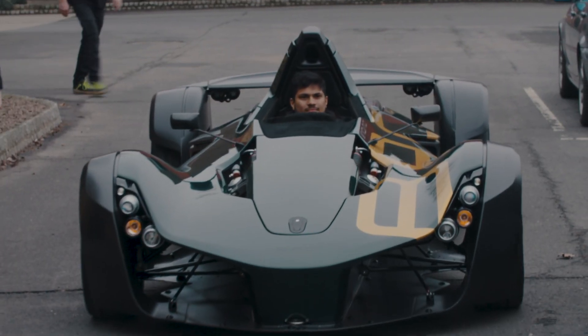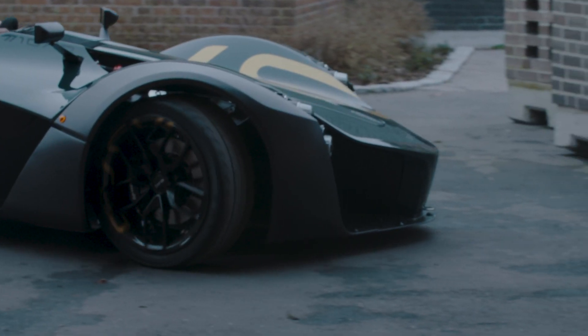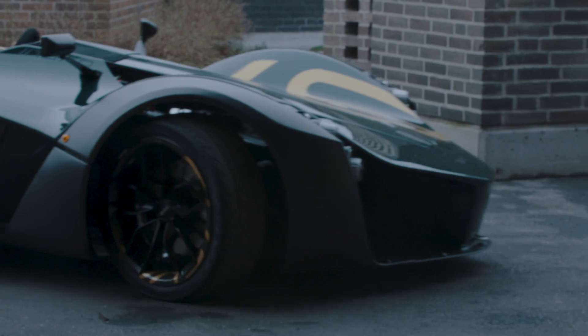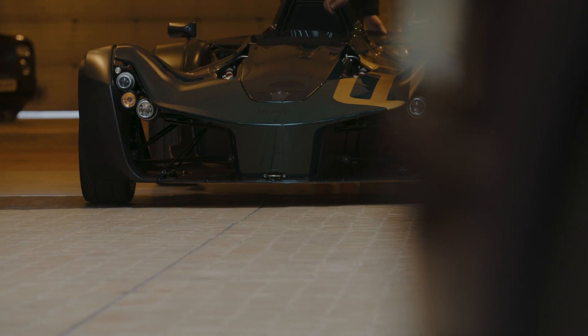You'll also notice the commemorative 100th plaque on the car. You'll notice the gold finishes which you can see decoratively on the BAC branding on the outside of the car, but also on the wheels, the stitching, and so on.